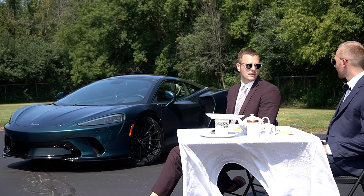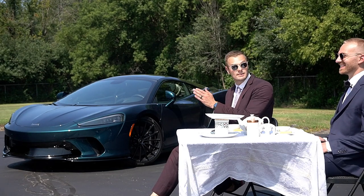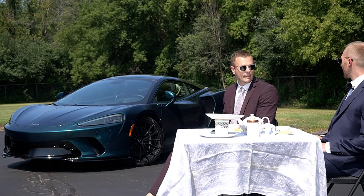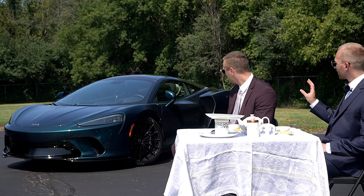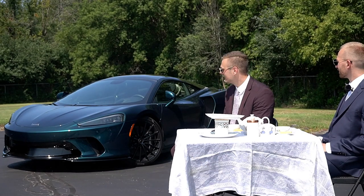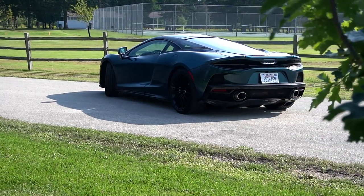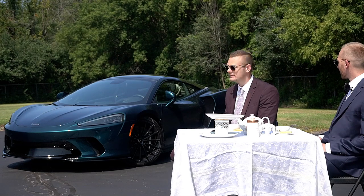We're not the only ones who think it looks great — driving it around all day, someone actually pulled their car over on the way here so we could get in front of them and they could film the car. It's a combination of the color and the fact that McLarens are quite rare. My favorite angle is the front three-quarter, especially with the wheel turned in — it just looks so good. But that back angle is so wide and muscular-looking too. I could literally look at this thing all day.